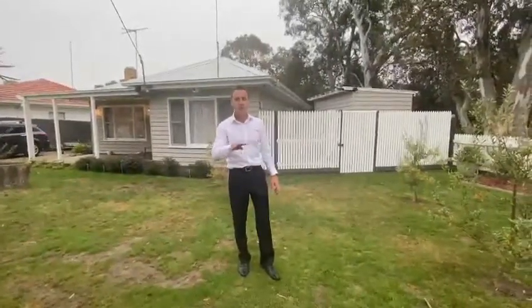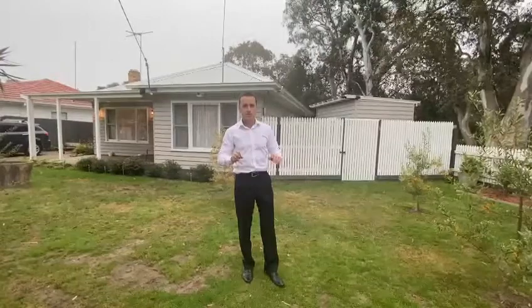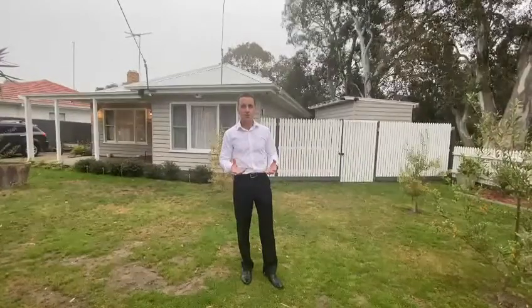We're really looking forward to taking you through this home. It is an absolutely delightful home and I challenge you to find something that, when you look at this, has more wow factor in terms of the workmanship that the vendor has done in presenting this home to the market.